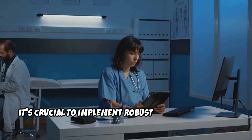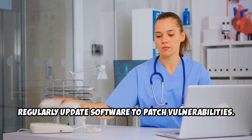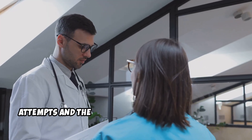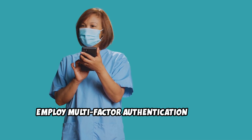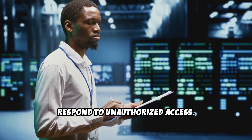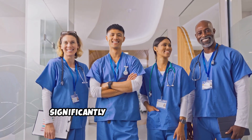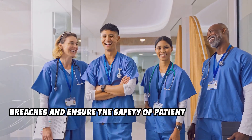To protect healthcare data, it's crucial to implement robust security measures. Regularly update software to patch vulnerabilities. Educate staff on recognizing phishing attempts and the importance of strong passwords. Employ multi-factor authentication to add an extra layer of security. Conduct regular audits to detect and respond to unauthorized access. By taking these steps, healthcare organizations can significantly reduce the risk of data breaches and ensure the safety of patient information.